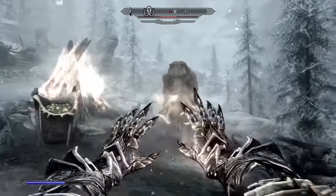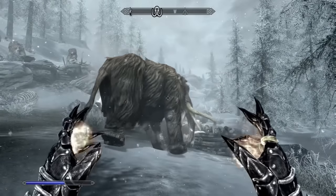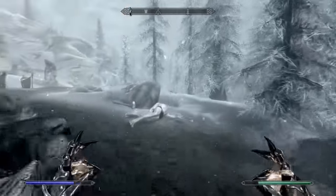At number 7 we have Firebolt. Firebolt's only problem is the slow travel time, which can make it really annoying to use at a longer range. Still, it manages to check off all the boxes that make a spell really good.